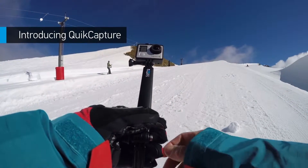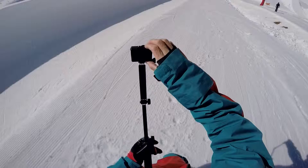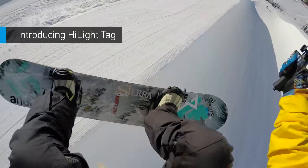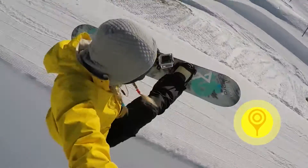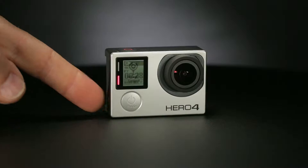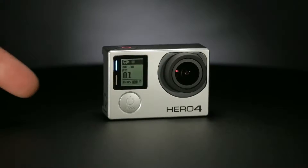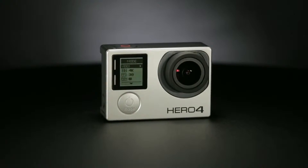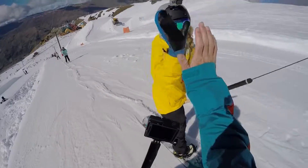Want to power on and start recording with the press of a button? Quick Capture turns your GoPro into a one-button camera. Highlight Tag, another new feature, lets you tag key moments while recording so you can locate your best clips later on. Tagging can be done with the new multi-use button — when you're not recording, use this button to access your camera's settings, making adjustments on the fly more intuitive than ever.